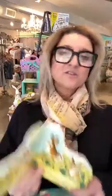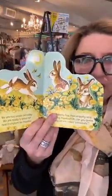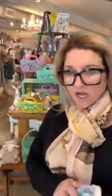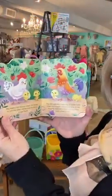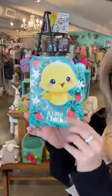We have little bunny and little piglet board books — again, 4.99 each. What a great price. They just look so old-fashioned and really pretty.